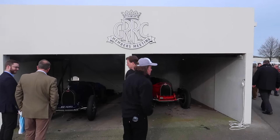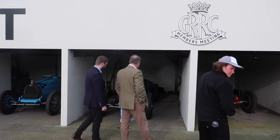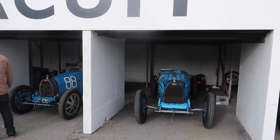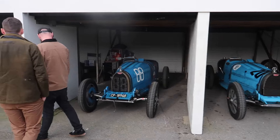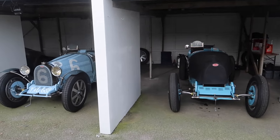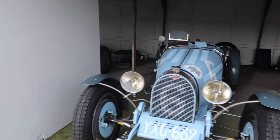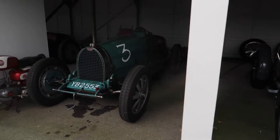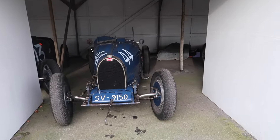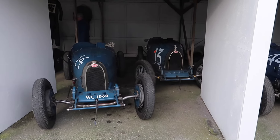Starting off with this lovely selection of pre-war Bugatti racing cars in various different colours, here at H1.